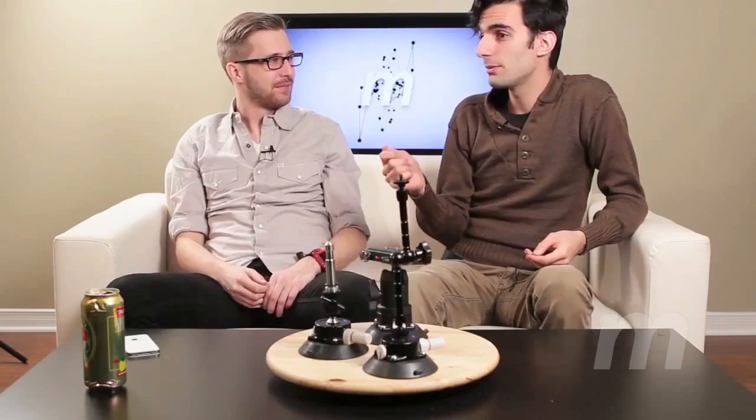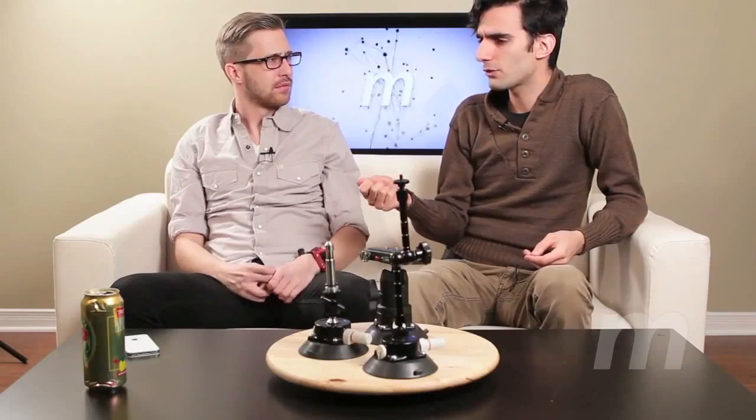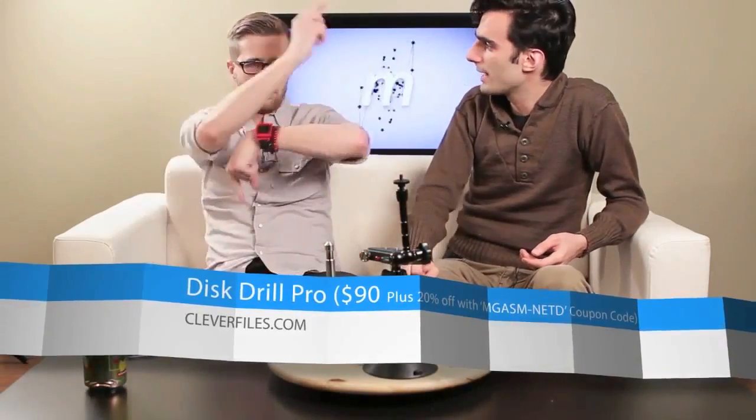That being said, I liked it so much that the guys at Disc Drill offered to give us some sort of coupon code, which is scrolling across the bottom of the screen right now. And that's 20% off, so what once was $100 is now $80.